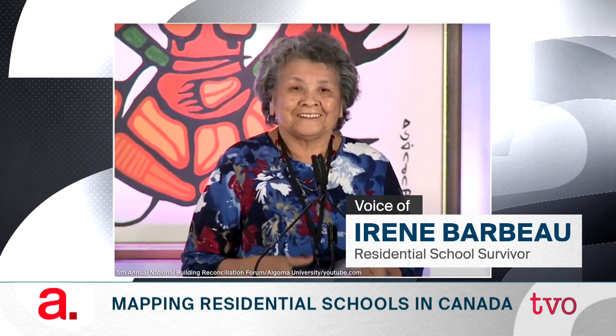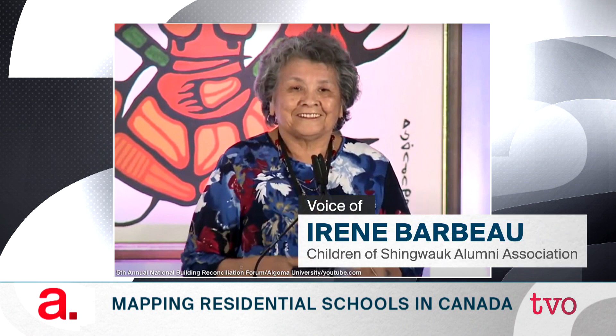And Irene, what's the story that you think we need to know? I think this mapping project is very important to Canada and the international community, because as you may have found, the location is part of the residential school I went to — Shingwauk Residential School — where they expanded the building when it became a university.